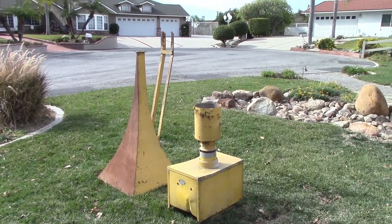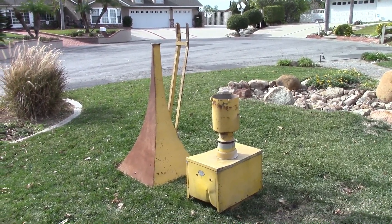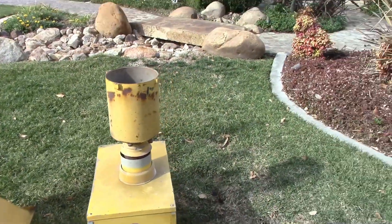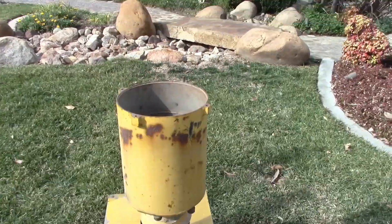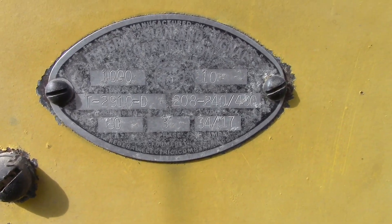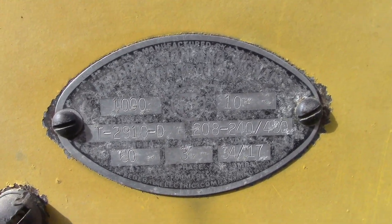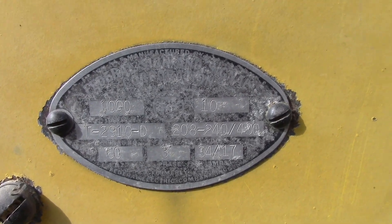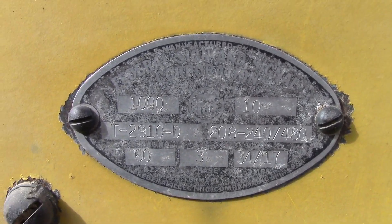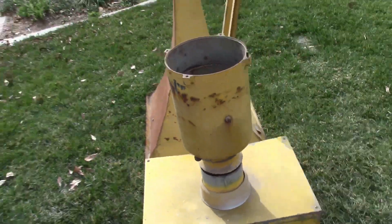As you can see right here, I got me a Thunderbolt — a Thunderbolt 1000. Let me show you the tag first. The serial number is T-2910-D. It's kind of ironic, isn't it? It's a Federal Sign and Signal Corporation unit, Circle F, so it's probably manufactured...